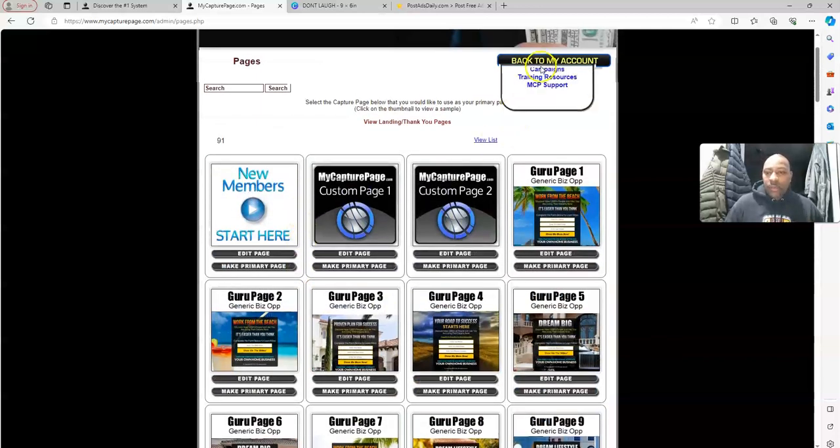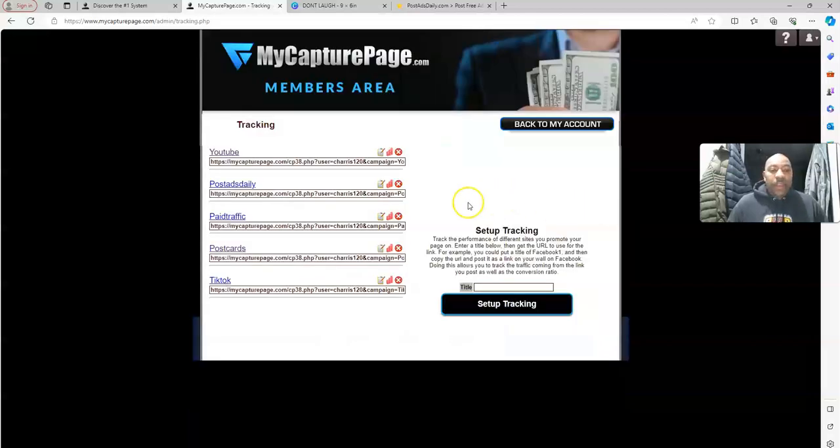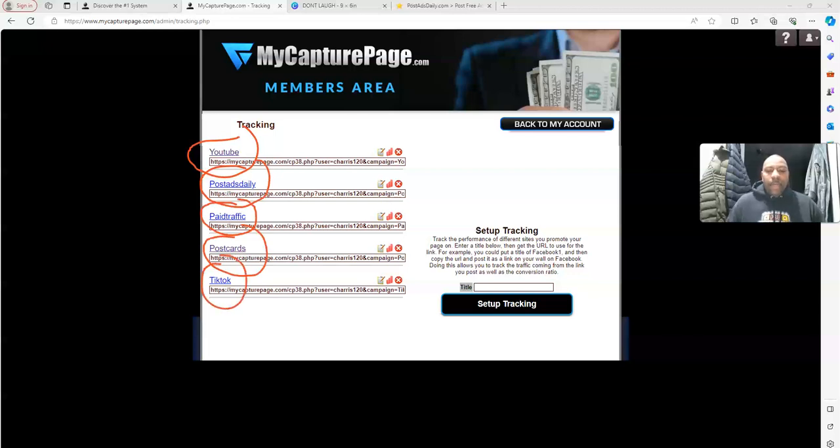Once you become a member of My Capture Page dot com, you want to start setting up campaigns. Campaigns are things we set up to track our results — whether we're posting on Facebook, YouTube, Instagram, or TikTok — and this is exactly how we're going to track our postcards. As you can see I already have a couple of campaigns set up: one for YouTube, one for posting ads, paid traffic, postcards, and TikTok. This is exactly how we're going to start tracking our results using this simple system.